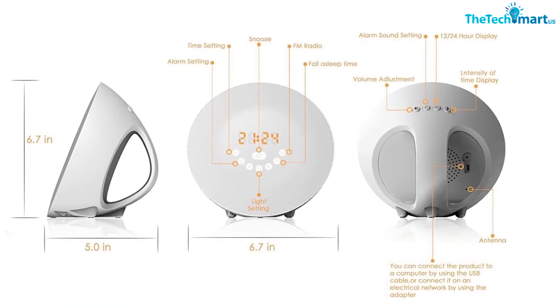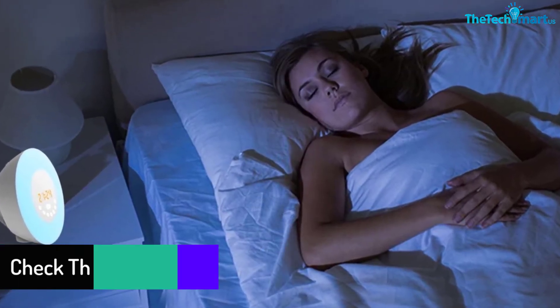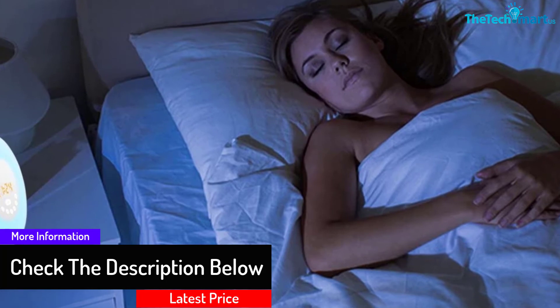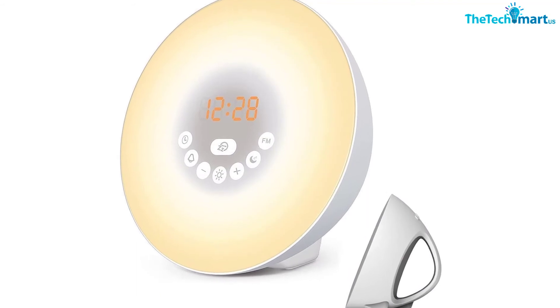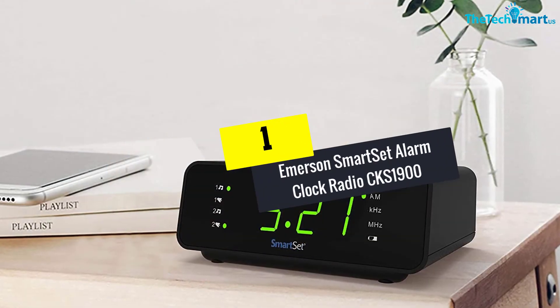The Moche Sunrise Alarm Clock is available in up to seven relaxing and warm colors. Brightness comes with 10 adjustable settings. It is simple to charge — either via wall outlet or USB. It also uses three triple-A batteries as a backup option, which is especially useful if you have an important deadline.